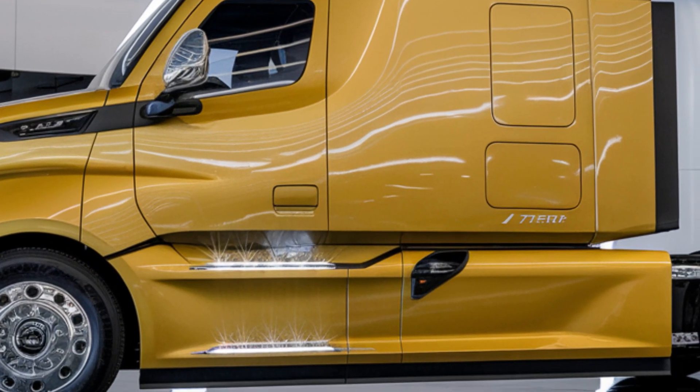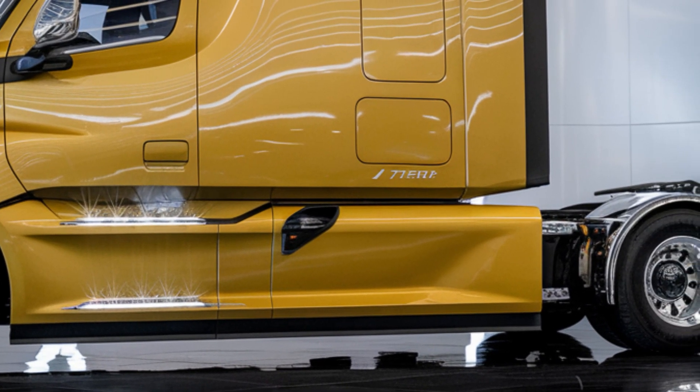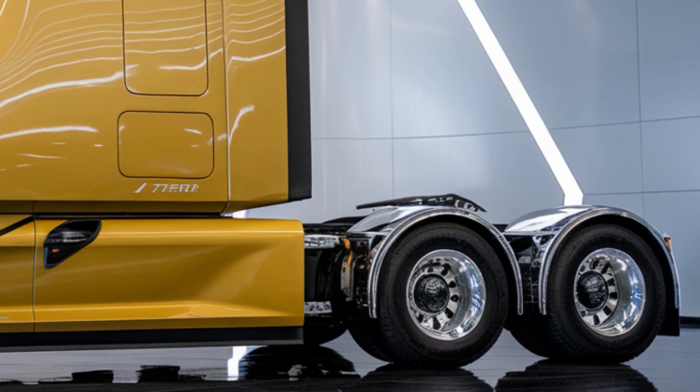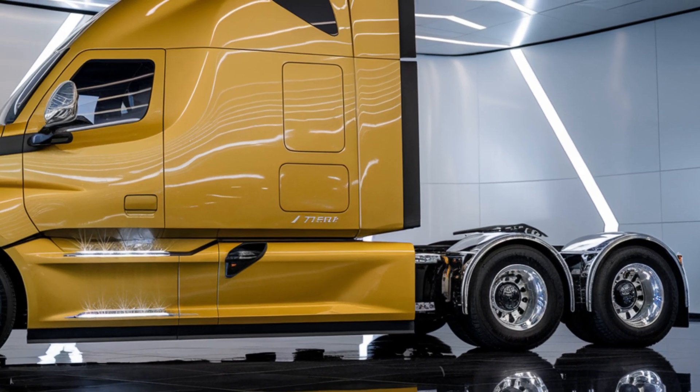Keeping a giant like this operational is no small task. Maintenance crews use specialized tools and techniques to ensure every component — from its massive suspension to its braking system — functions flawlessly. This level of care is essential to keep the truck performing at peak levels.